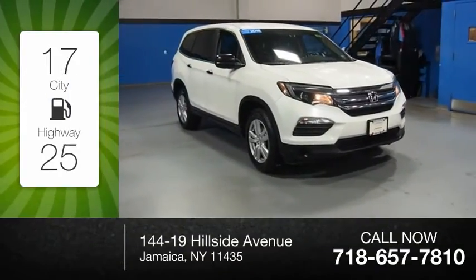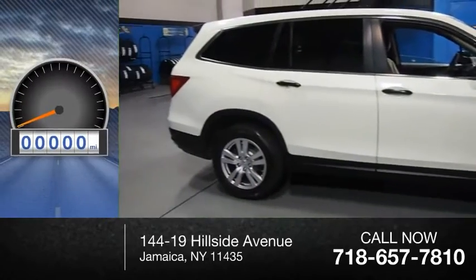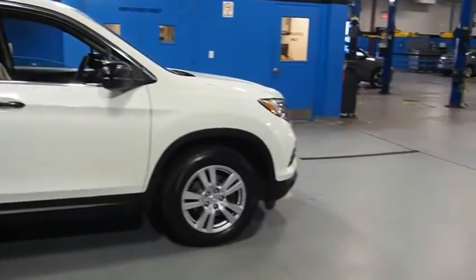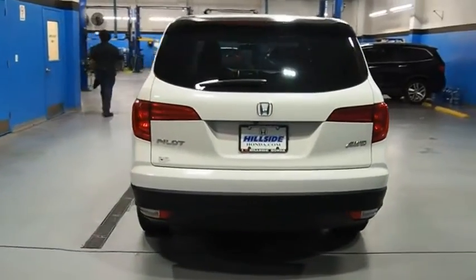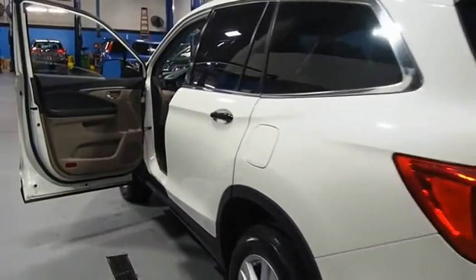Great fuel efficiency saves you money by requiring fewer trips to the gas station. This vehicle has less than 80,000 miles, optimal utility, indulgent interior, powerful performer. You'll be ready for almost anything in the Honda Pilot. Is love at first sight really possible? Let us know when you stop in.